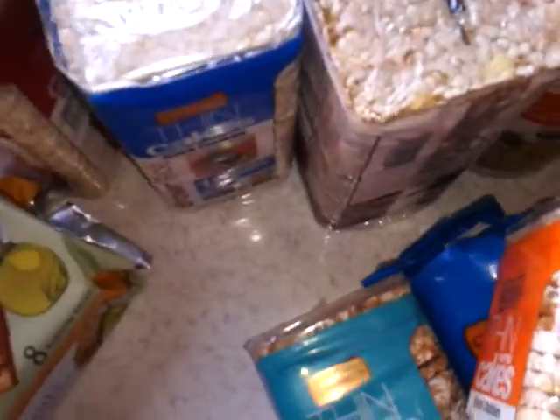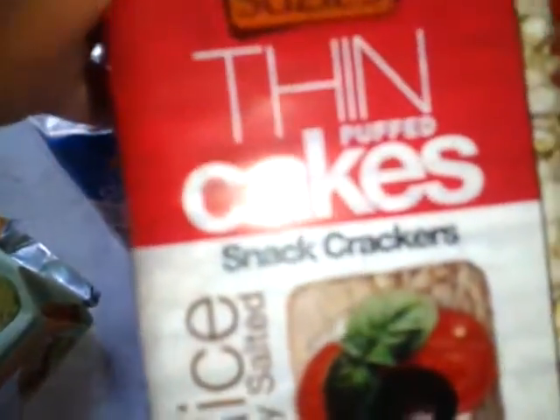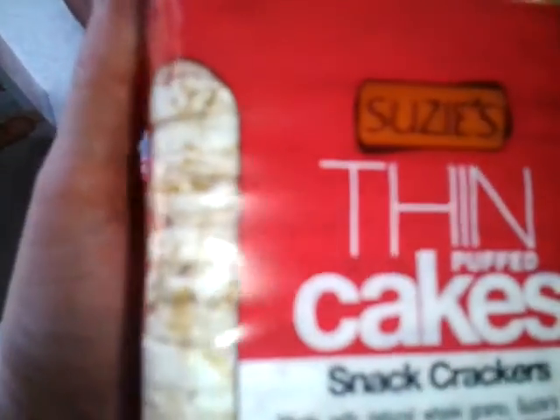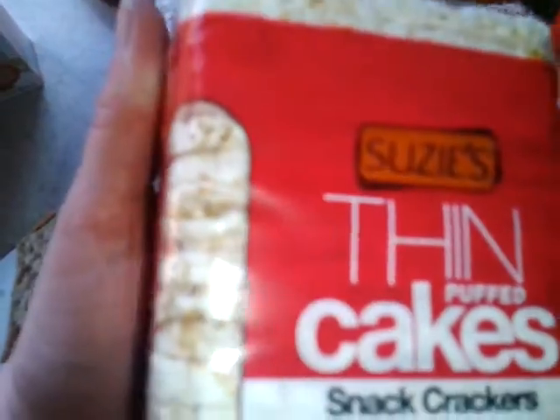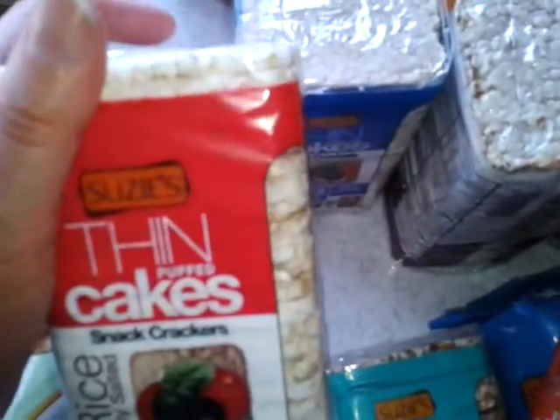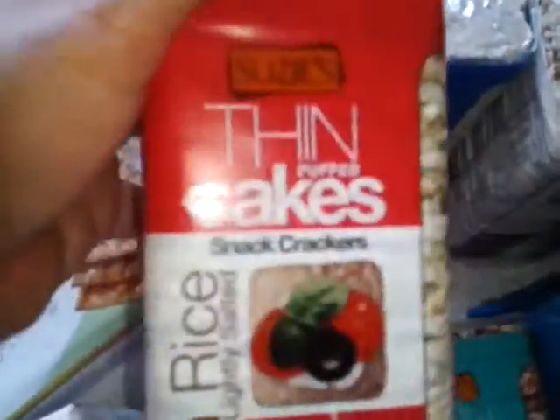We did try a bunch of the stuff. You can get these at goodgroceries.com. These are to die for. The thin cakes — they're like rice cakes, only they're thinner. And there is so much flavor. There's rice cakes and rice cakes — these are delicious. There's a lot of pop and flavor with them. They just did it right.